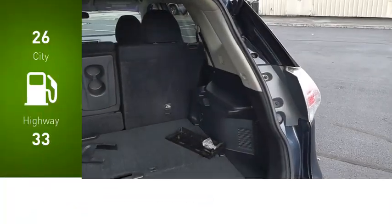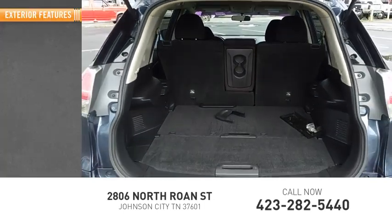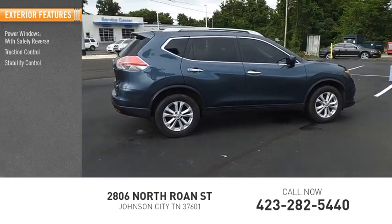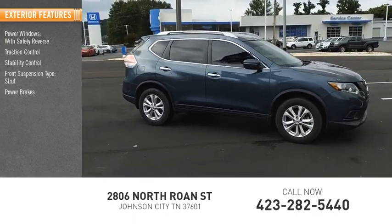Great fuel efficiency saves you money by requiring fewer trips to the gas station. Here are some of this vehicle's great options: power windows with safety reverse, traction control, stability control, front suspension type strut, power brakes, and ambient lighting.